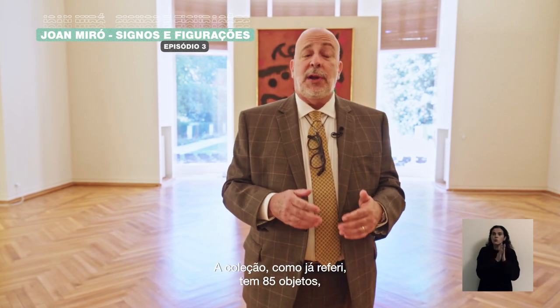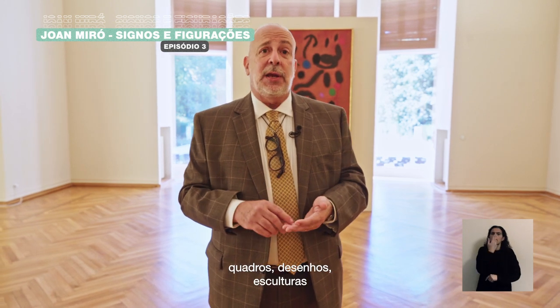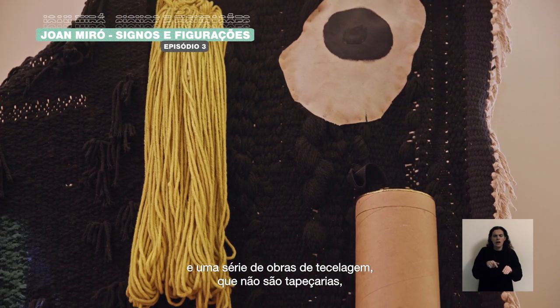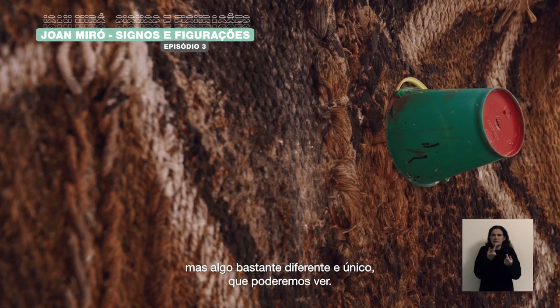The collection, as I mentioned, has 85 objects: painting, drawing, sculpture, and a series of woven works that are really not tapestries but something quite different and unique that we'll be looking at.